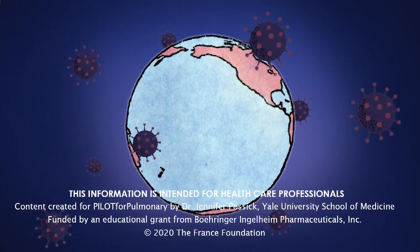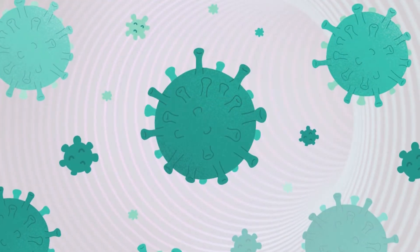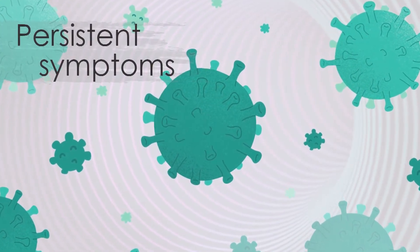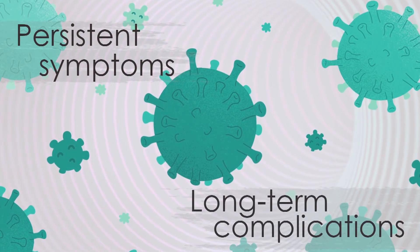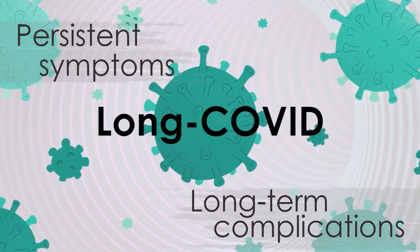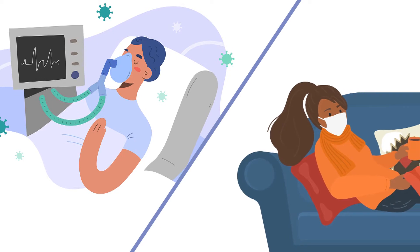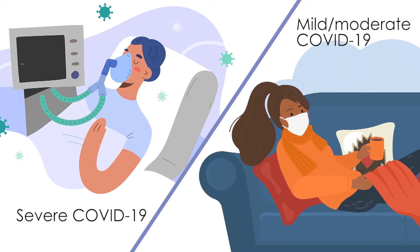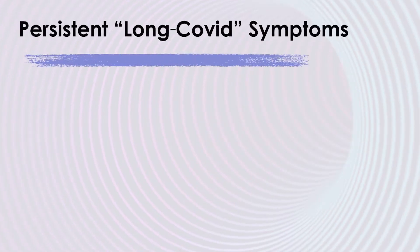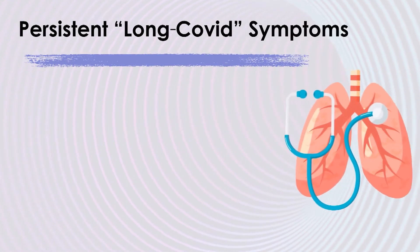Pulmonologists across the globe continue to diagnose and manage patients with acute COVID-19. There is now growing recognition of persistent symptoms and long-term complications among post-COVID survivors, collectively termed long COVID. The etiology and risk factors for these problems remains uncertain, but it's increasingly clear that these issues affect individuals with severe COVID-19, as well as those with mild to moderate disease. Patients with persistent long COVID symptoms such as dyspnea and exercise intolerance should undergo a thorough pulmonary assessment.